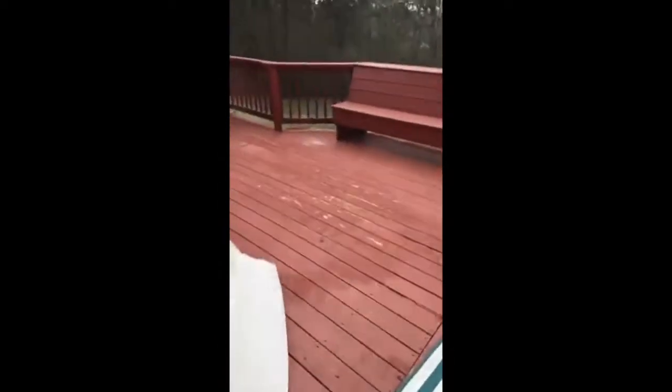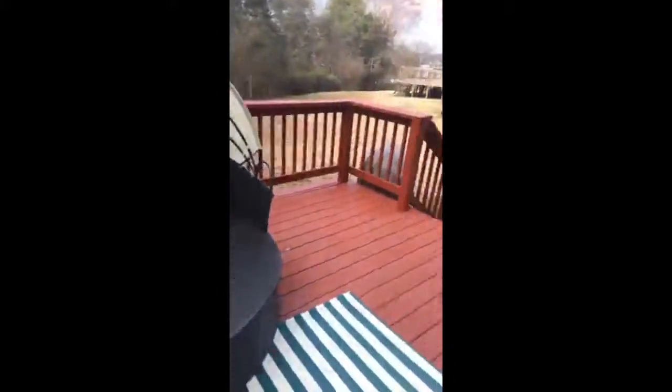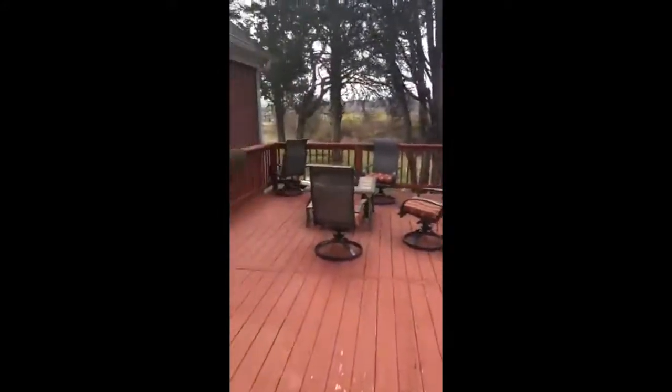Huge living room with a fireplace. And look at all these windows — all this light. What's awesome is you've got the woods back behind. We're going to go ahead and take a look out on the deck. Big, good-sized deck. And then like I said, all the woods back behind here — makes for a really peaceful and beautiful setting.